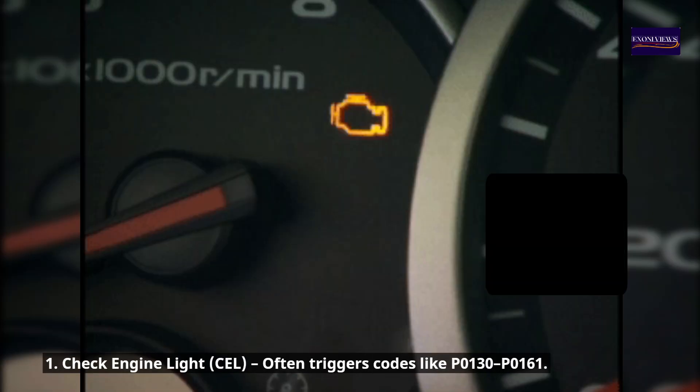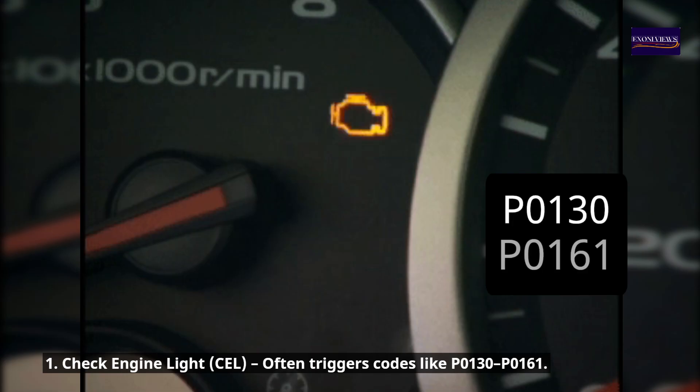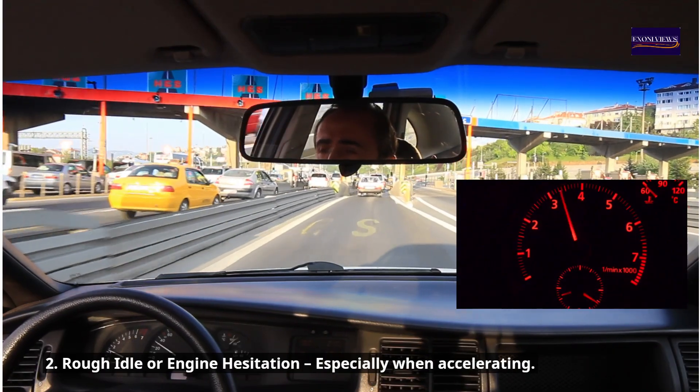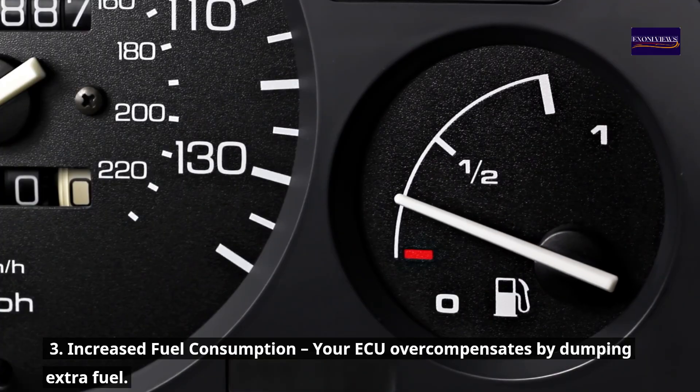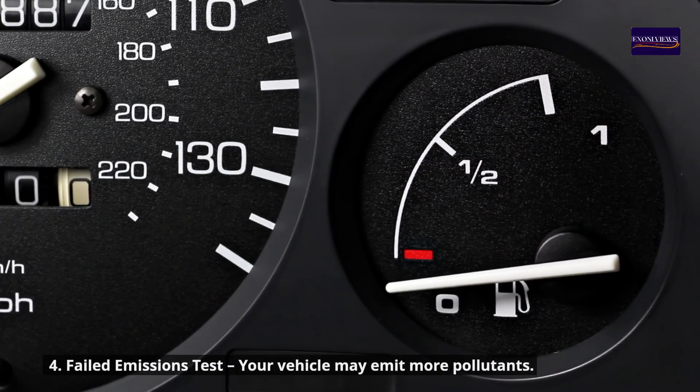Symptom one: check engine light — often triggers codes like P0130. Symptom two: rough idle or engine hesitation, especially when accelerating. Symptom three: increased fuel consumption — your ECU overcompensates by dumping extra fuel.